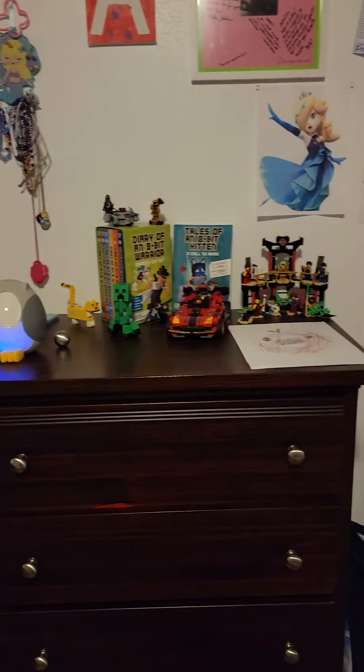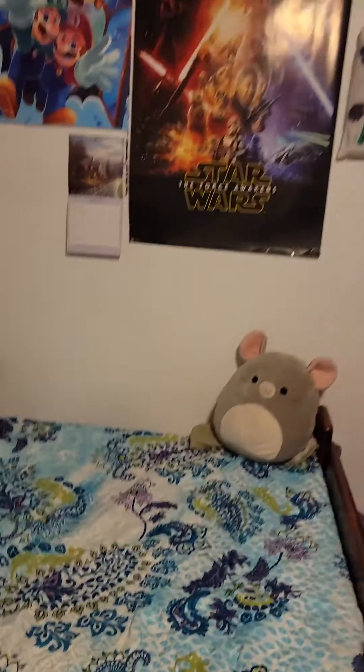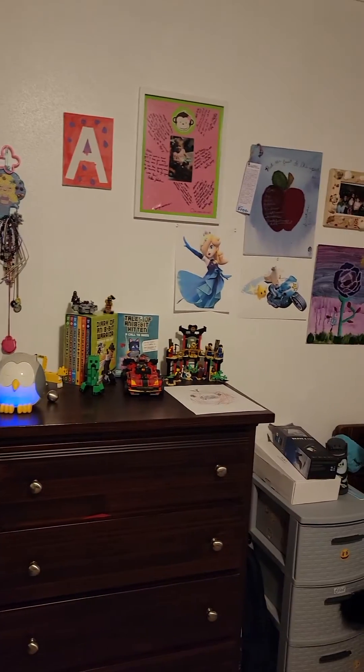Hey guys, today I'm going to be giving you a tour of my part of the room. I say 'my part of the room' because I share a room with my two younger sisters, so yeah, let's get this started.